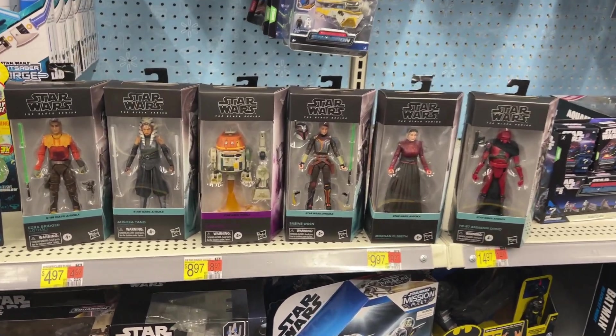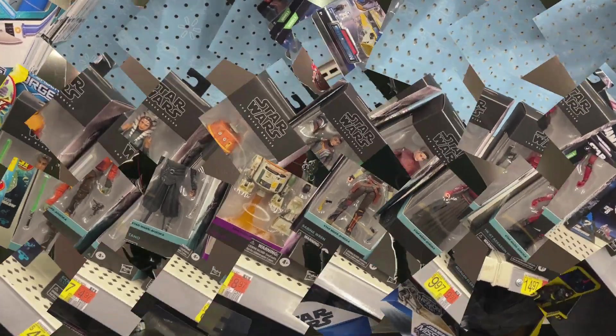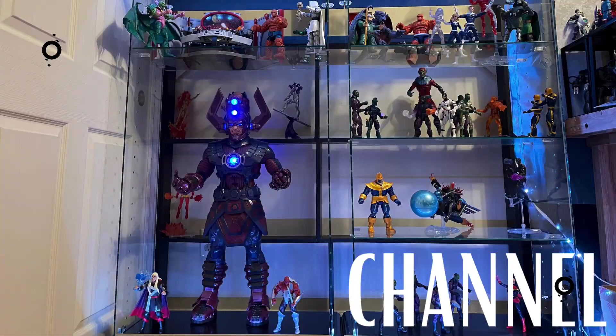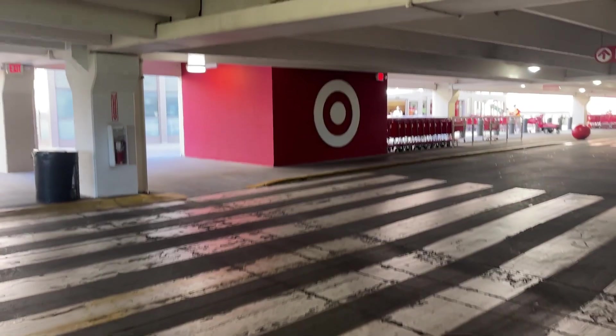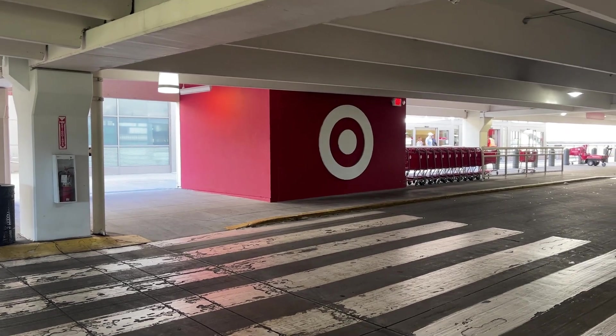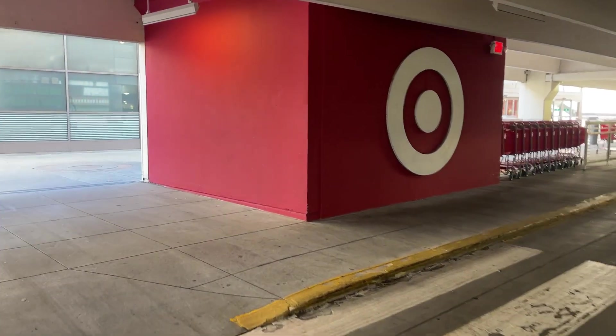Hello there YouTube, it's your guy Kent Pool Collects. We are back at it, getting ready to check out our Uptown Target. If you haven't already, jump into Kent Pool Collects - we're having a lot of fun here on YouTube and also over on Instagram. Let's go see what we can find today.